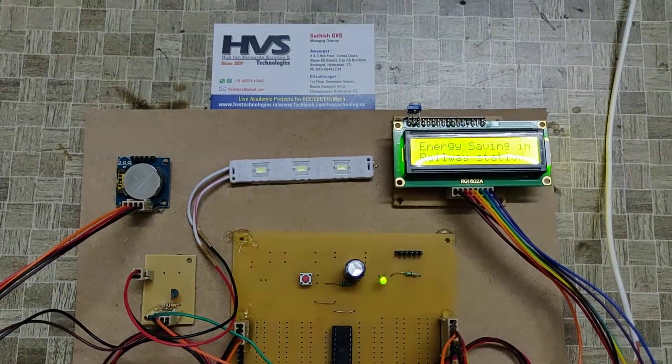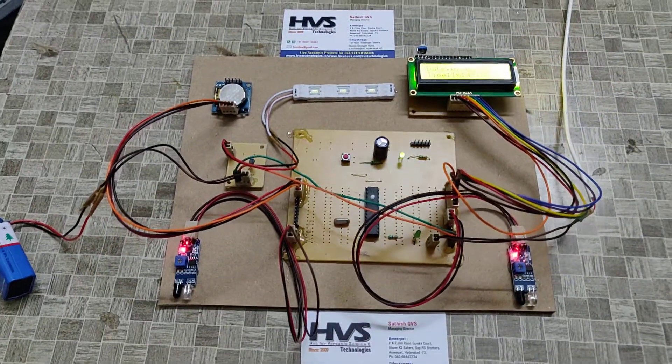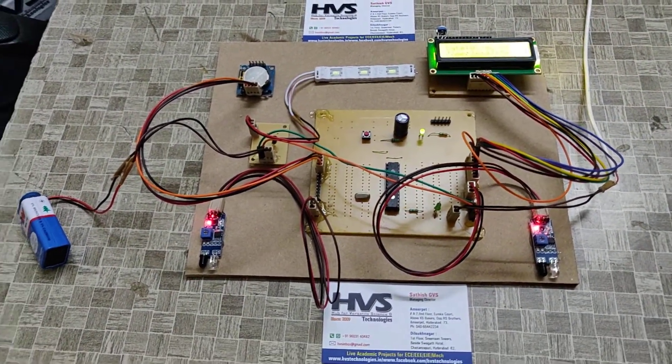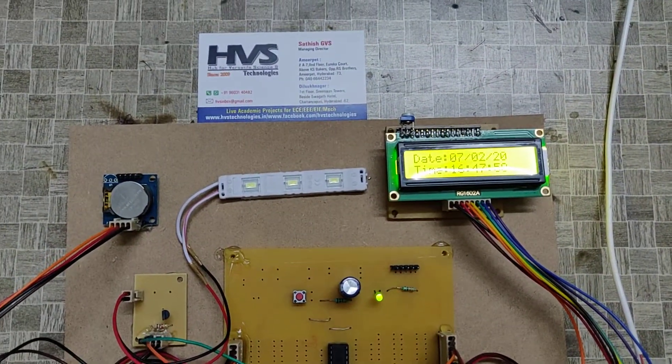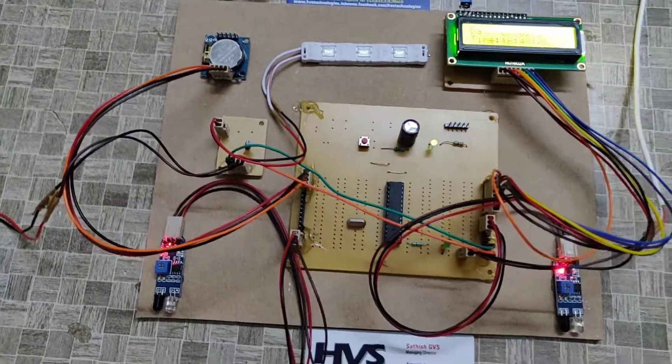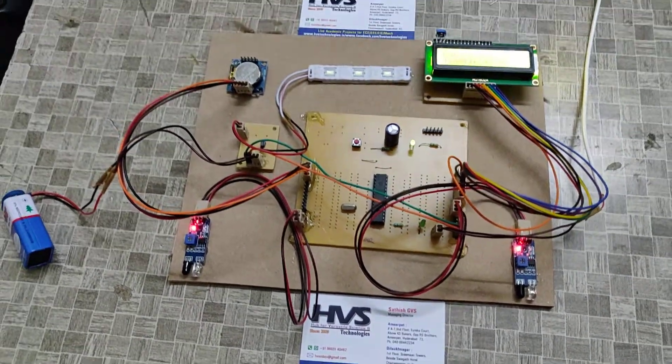Welcome to HVS Technologies. Here we are demonstrating energy saving in railway stations. These two IR sensors detect the train arriving and departure. This information will be stored in the EEPROM from this microcontroller. Here we interface the RTC module, a real-time clock module.